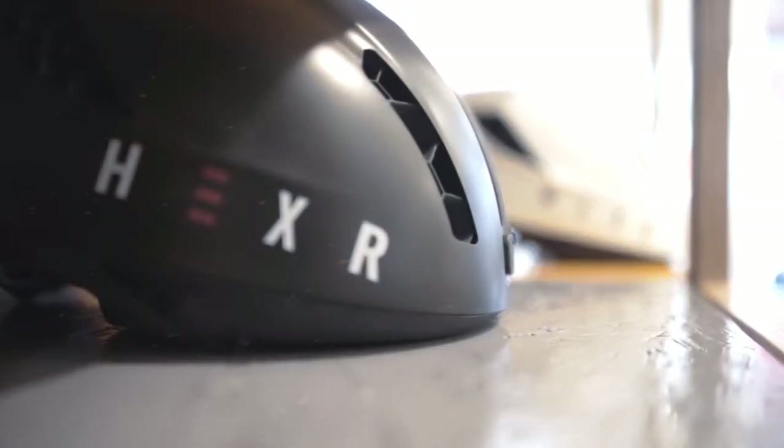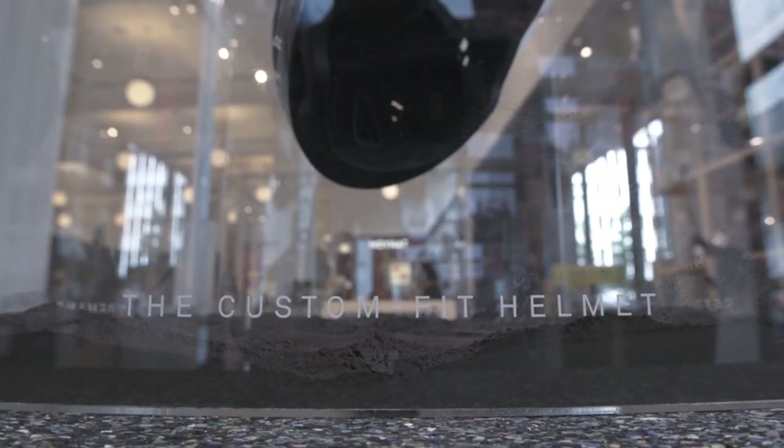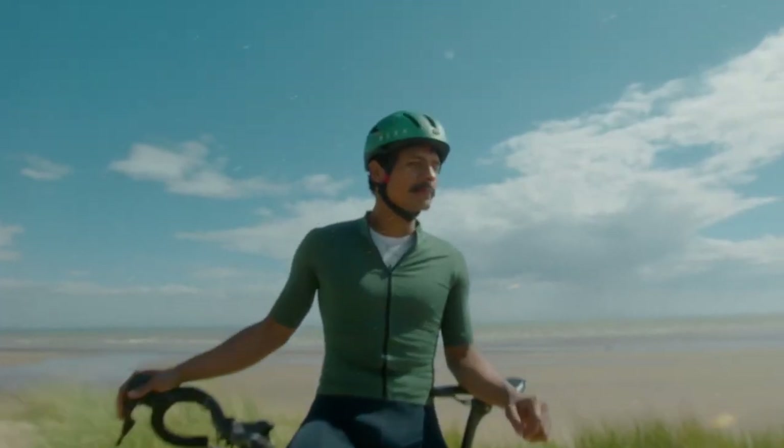Through its exceptional customization and cutting-edge design, Hexer sets a new standard in cycling safety, providing riders with confidence and peace of mind on their journeys while prioritizing both comfort and performance.